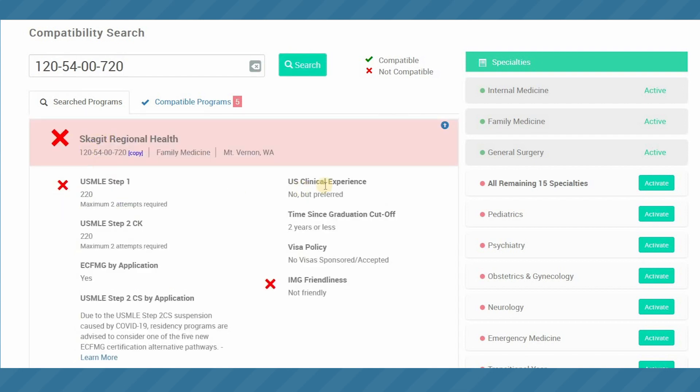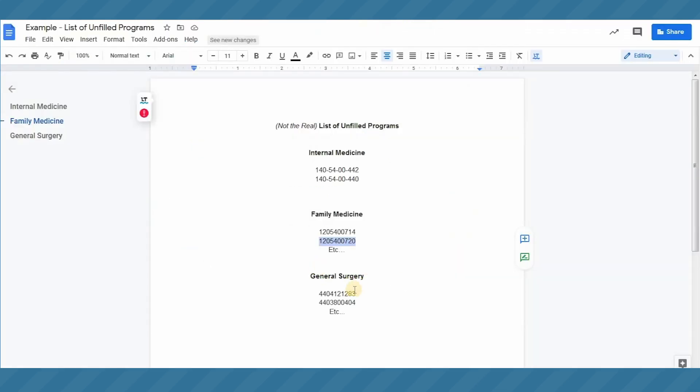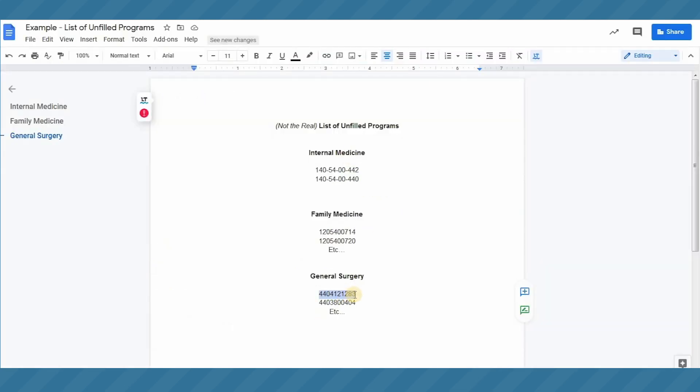You can see how quick this is. It's really important that you're able to build your compatible programs list expediently on Monday, because you do not have a lot of time — programs will start receiving those applications at 3pm on Monday. Here we can see a program we're not compatible with based on the minimum score, as well as it not being IMG-friendly — those are two very important considerations. Here's another incompatible program where we don't meet the Step 1 minimum score, so we want to avoid applying to programs like that.